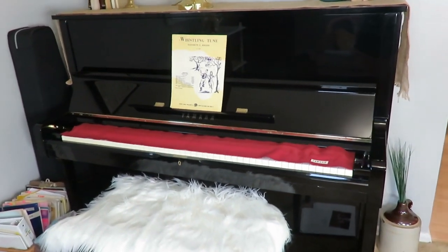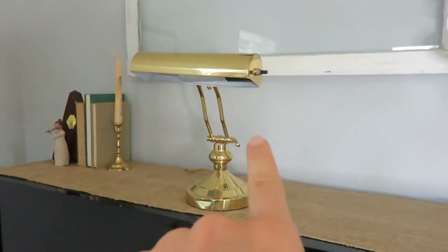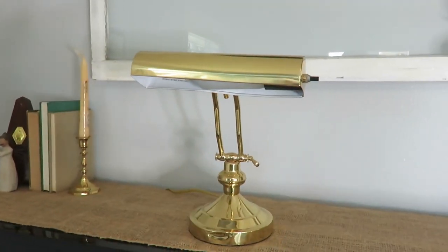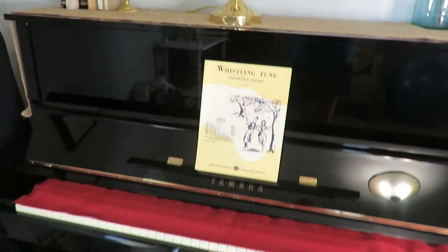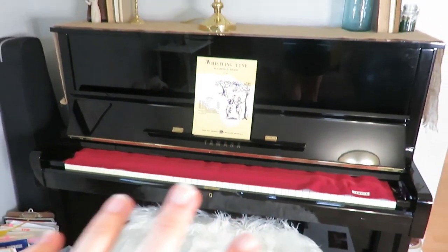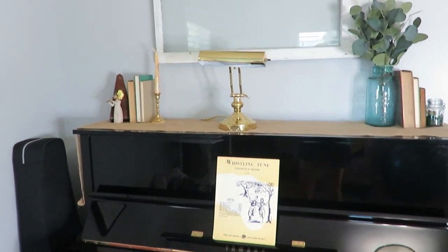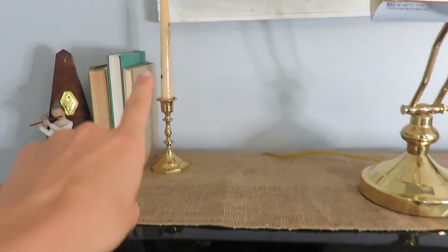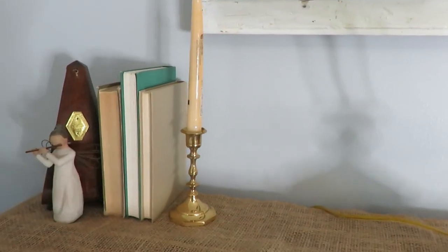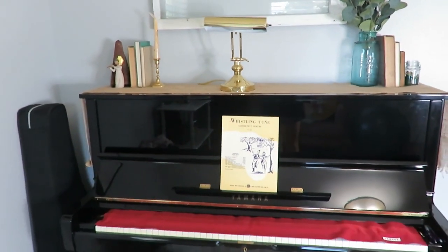One of the first areas I want to share with you where I've used some of my thrifted decor is this lamp. I got that for $2. I love how it looks on my piano here. I just think it adds that nice rustic vintage look that I have going on. I also got that candle holder and this candle — I don't really like the candle in there, but I really like how that looks on my piano.